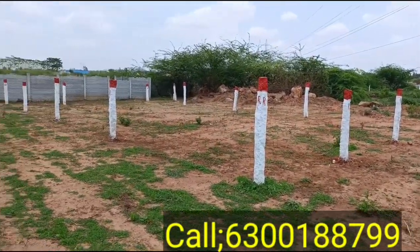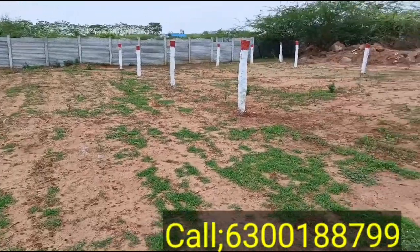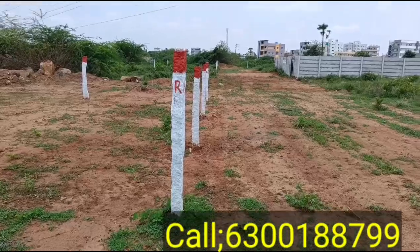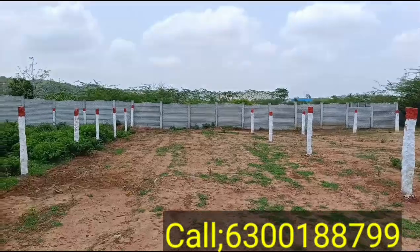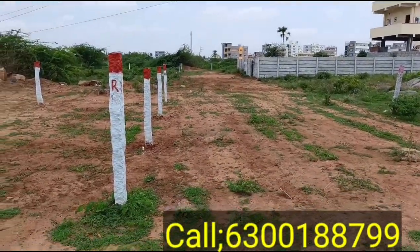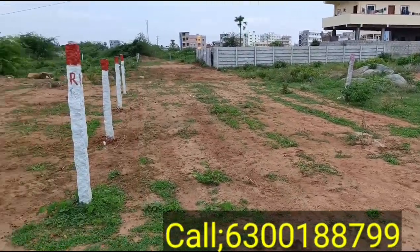The plot size is 200 square yards, maximum 100. Dimensions are 30 into 60. There are two sides — north facing and left side west facing. Two roads are 25 feet, and the plot frontage is 25 feet.